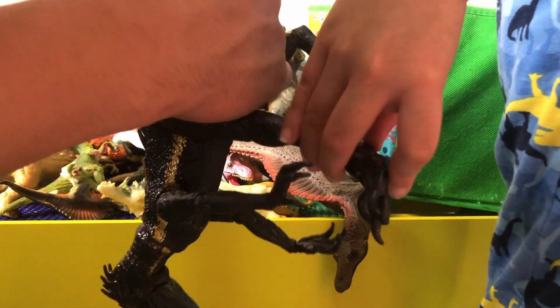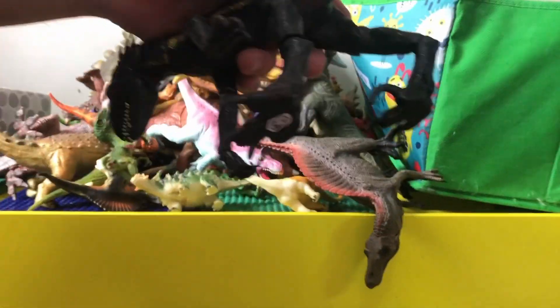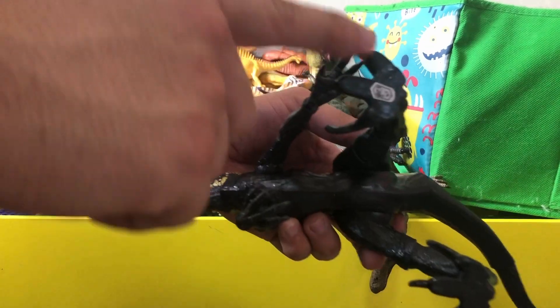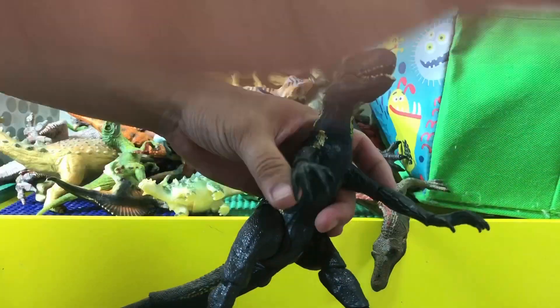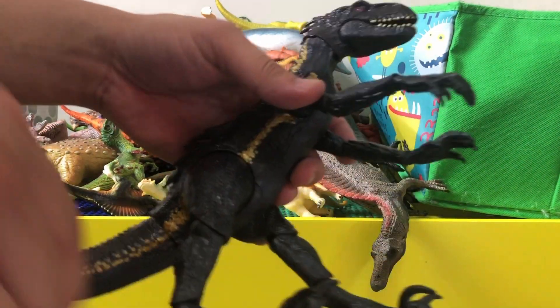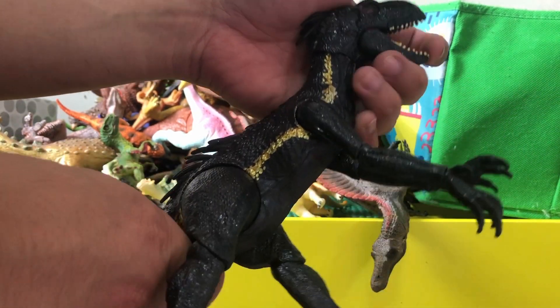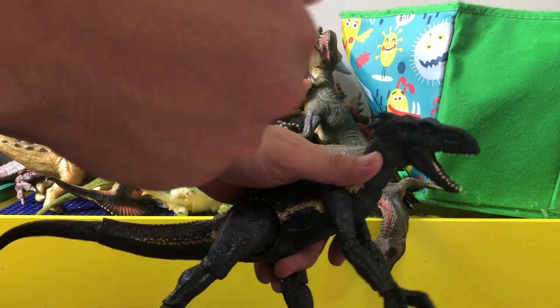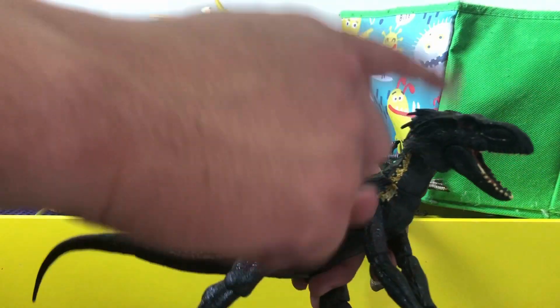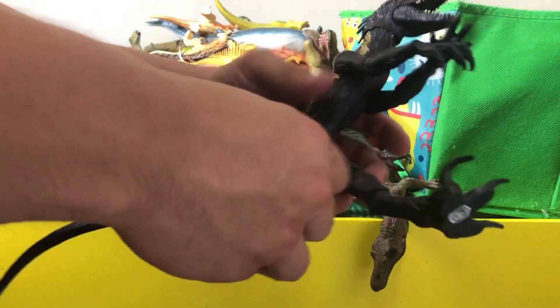It also has one of those scanning things — I already scanned this. When you use the Jurassic World Fact app, you get more details about the dinosaur. The dinosaurs are also interactive — if you touch it, it moves a little and reacts to your touch.